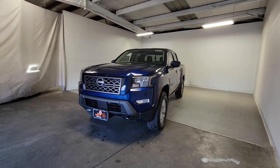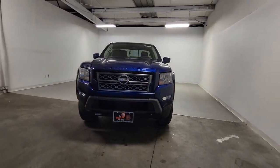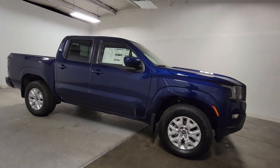Picture yourself in the 2023 Nissan Frontier. You'll be ready for the job or off-road recreation in this remarkably affordable Frontier. Comfortable, capable, and hardworking, this popular mid-size pickup is waiting just for you.